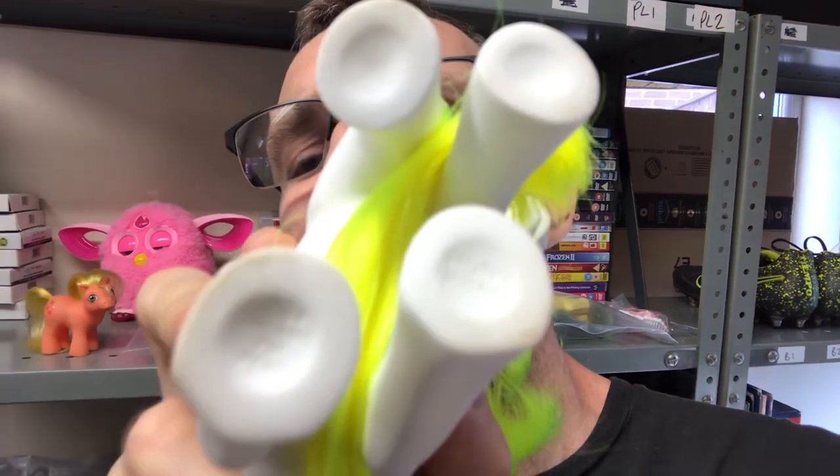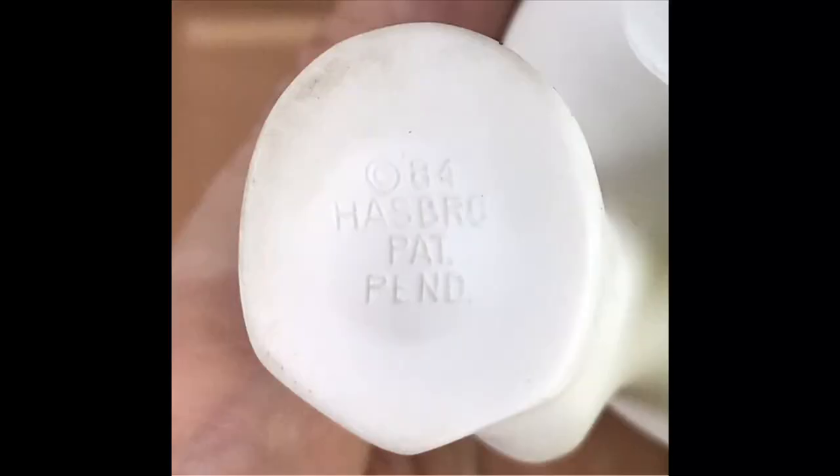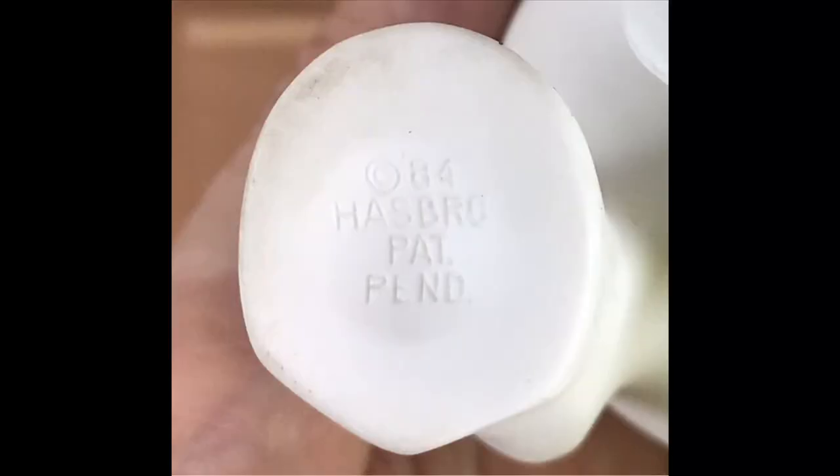A quick way to know when you've got an early one: they are stamped on their feet. There's a tiny little date on there — this one, for example, says 1984. Generation one, 80s.